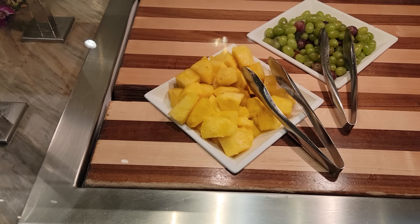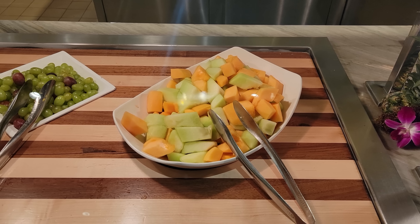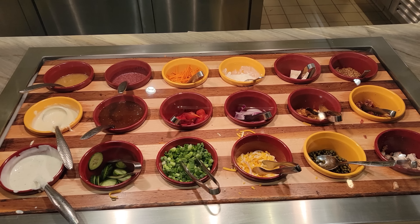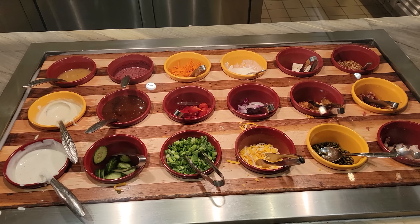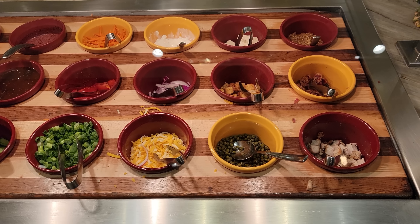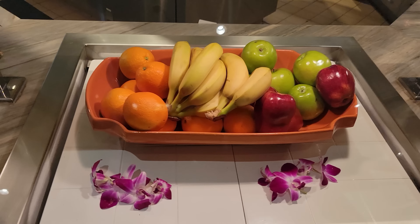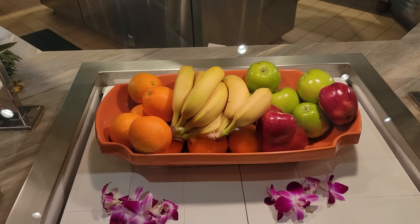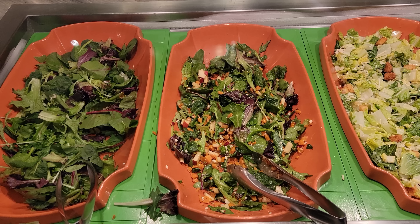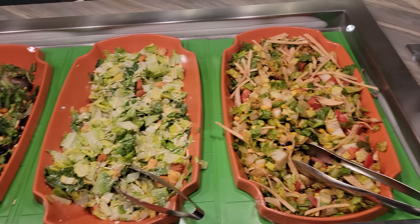Then that brings us to some more fruits — we've got some pineapple as well as some assorted grapes, a mixed melon bowl with cantaloupe and honeydew. And then all your accoutrements: balsamic, blue cheese, ranch, Asian sesame, Italian, cucumbers, cottage cheese, croutons, scallions, carrots, cherry tomatoes, mixed cheese, tofu, red onions, capers, grain mustard, bacon, and grilled chicken. Tons of accoutrements for your salads. Got mixed greens, a roasted sweet potato salad, a Caesar salad, and a chopped salad.